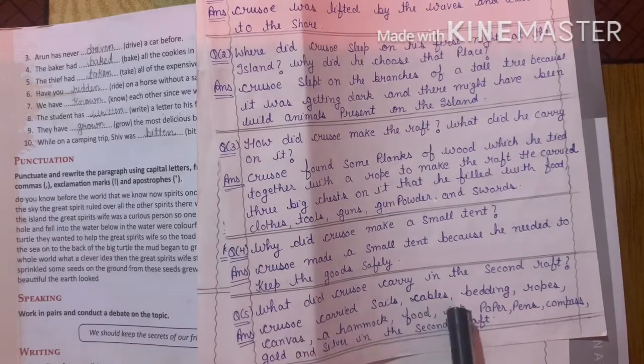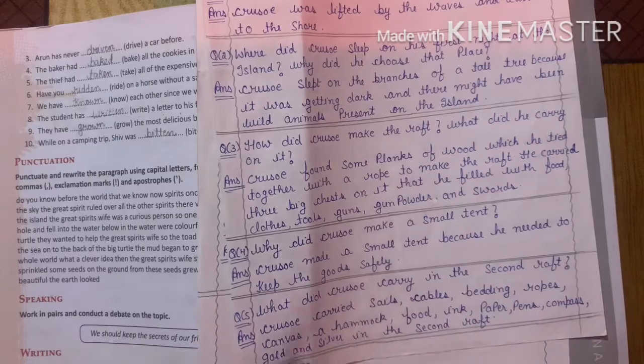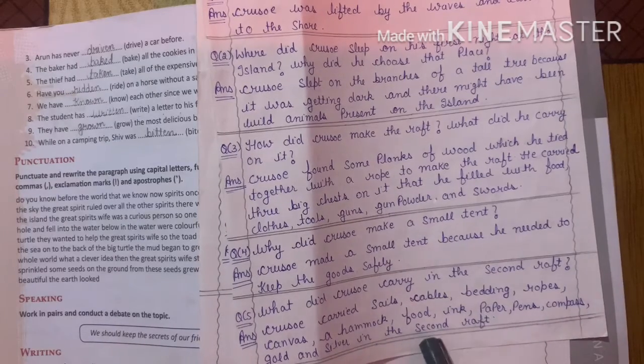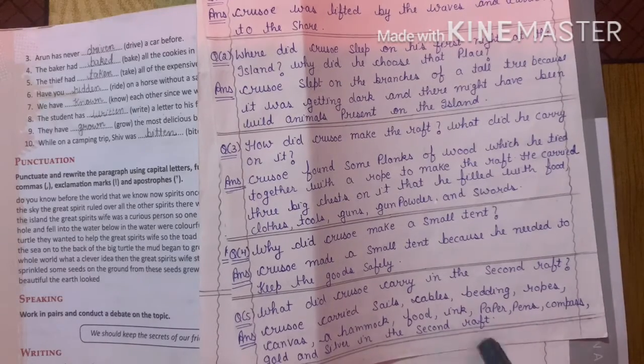What did Crusoe carry in the second raft? Crusoe carried seals, cables, banding, ropes, canvas, a hammock, food, ink, paper, pens, compass, gold and silver in the second raft.